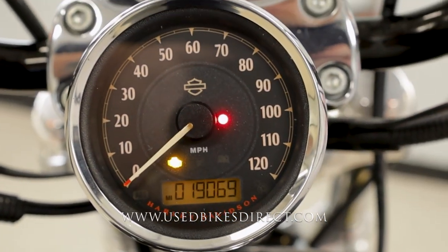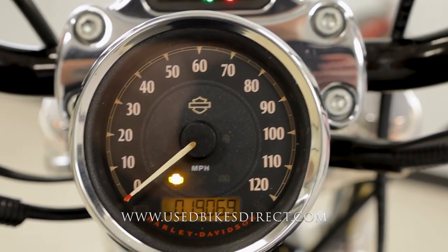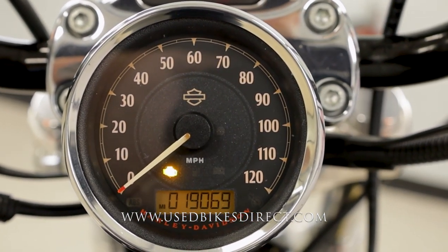Flipping on the key, the display is going to come to life. In true Harley fashion, a large analog gauge for your speedometer with a digital one for the odometer — there it is, 19,069. Anyway, let's go ahead and fire it up and listen to how she sounds.